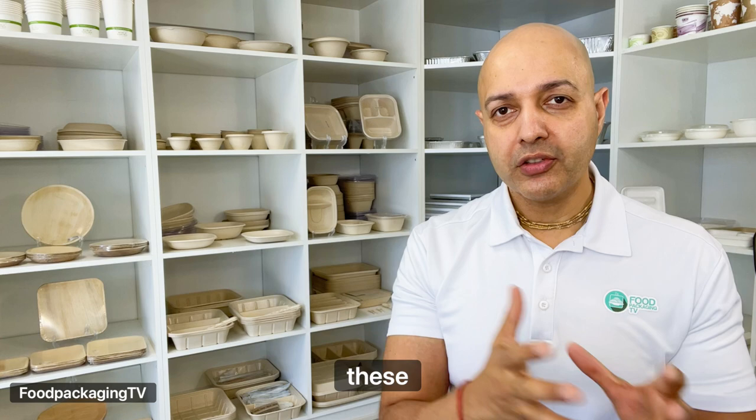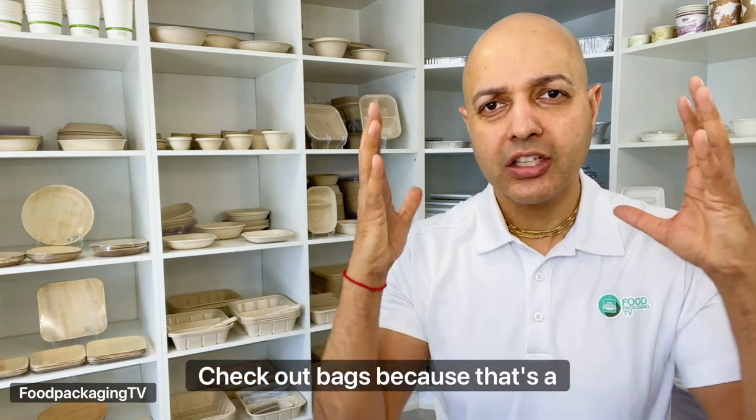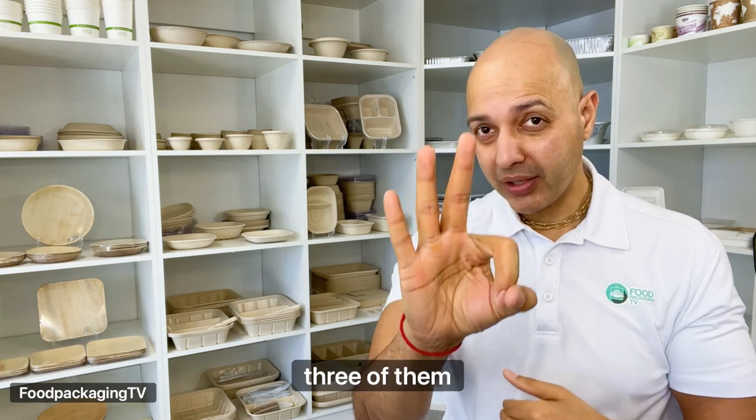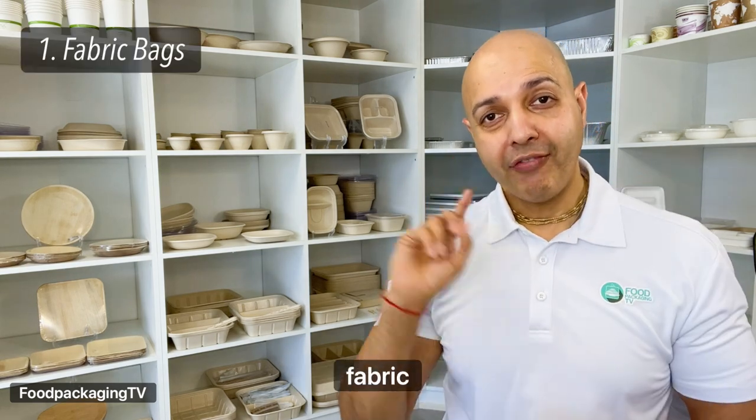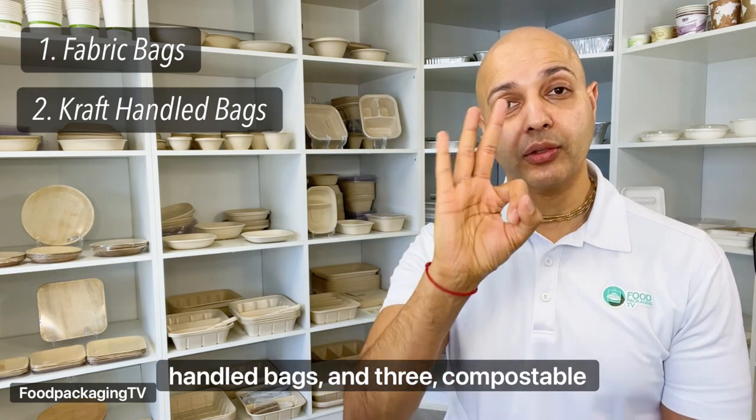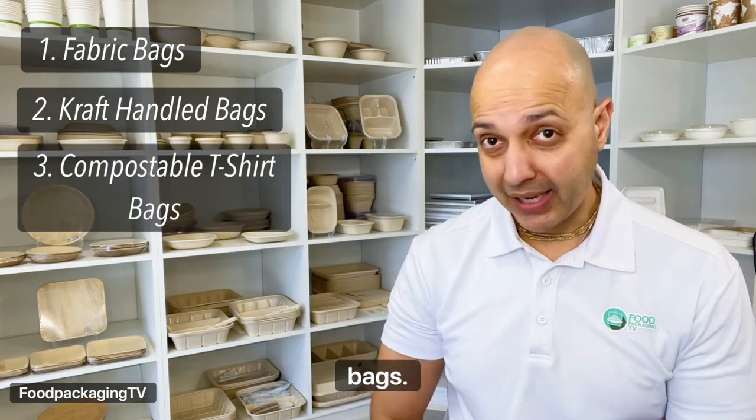So what are the alternatives to these plastic checkout bags? We're going to cover three of them today. The first one: fabric checkout bags. Two: paper craft handled bags. And three: compostable t-shirt bags.